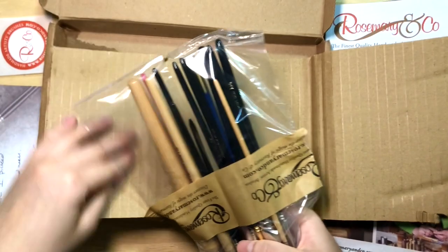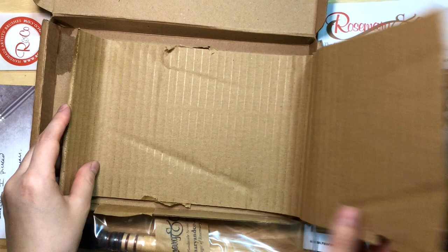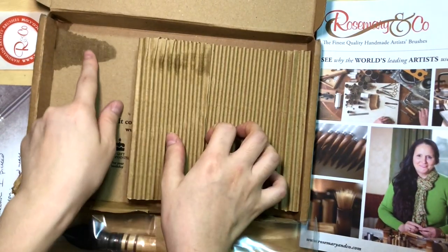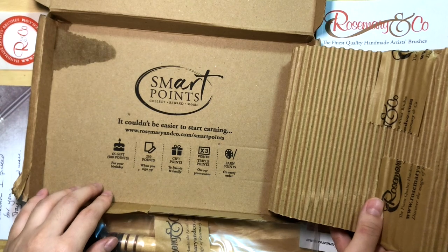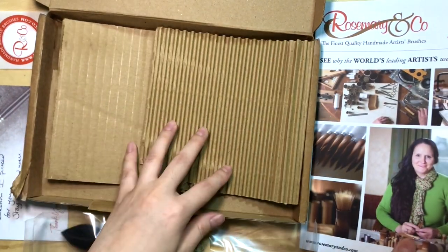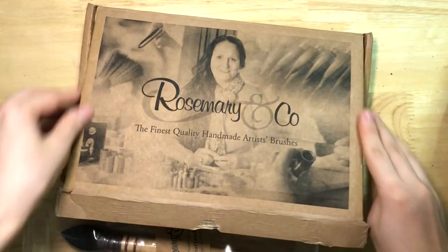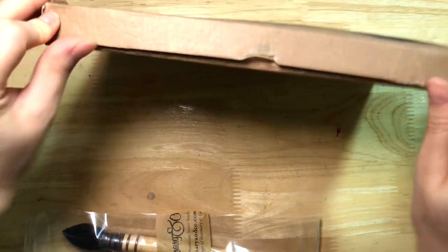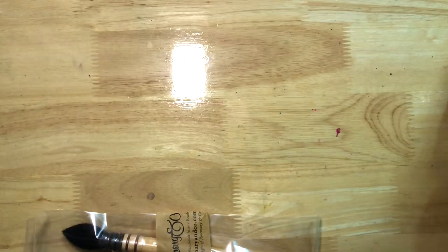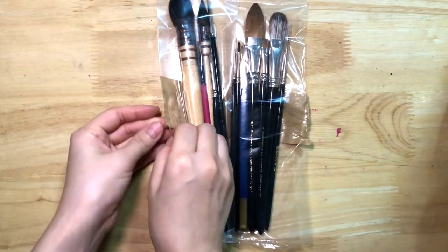The note I left for them said: live chatted with Simmy, first time buyer, florals and architecture, love quills, feel free to include synthetics and blends. So keep that in mind while I show you the brushes. I'll also be showing you what sort of minor defects these brushes came with, if any. I'd like to invite you to follow along and rate these brushes according to your own satisfaction, if you were to have ordered a natural hair bundle and received what I did.